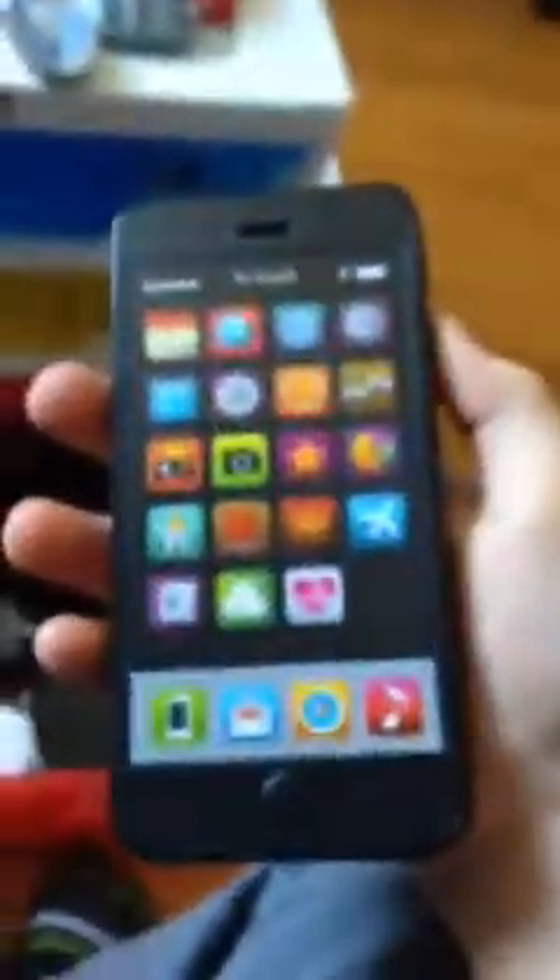I got this fake iPhone. It's a fake iPhone 6 W1. And here is a Samsung Evergreen — full keyboard phone.